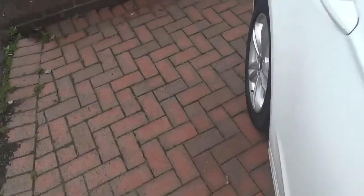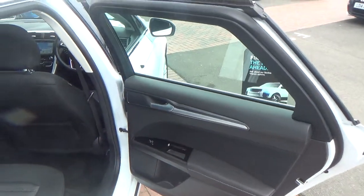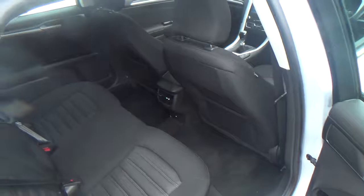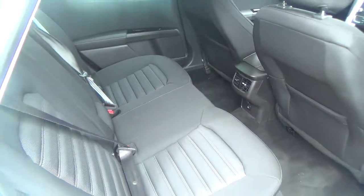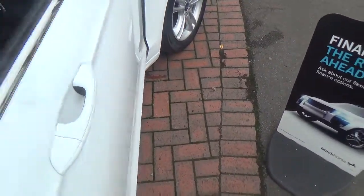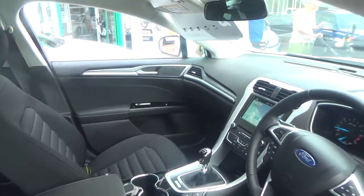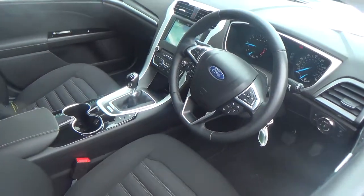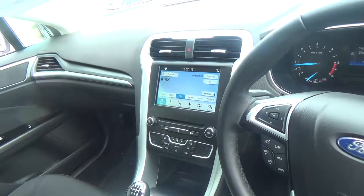And I'll just show you the interior of the vehicle. So very nice and clean inside. I'll just close the doors. Here is the front — we've got an image of the steering wheel and dashboard, and the display screen and radio.